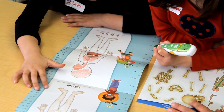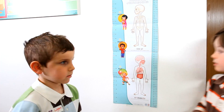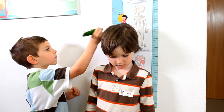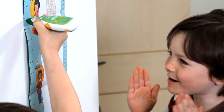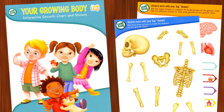Another thing we did that we've never done before is include an interactive growth chart. This is a growth chart that you actually attach to the wall — kids stand against it, and you can measure them with the Tag Reader and it'll announce how tall they are. We also included sticker sheets with interactive stickers: you can put them on anything, tap them with the Tag Reader, and they talk and give you fun facts.